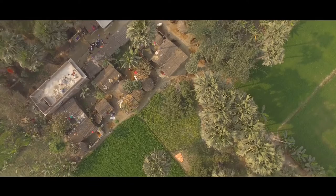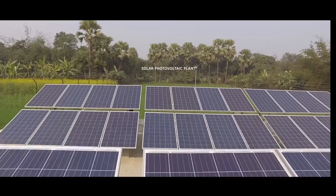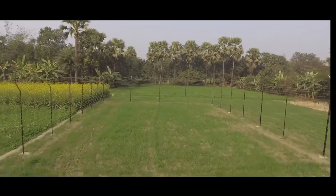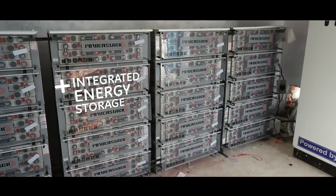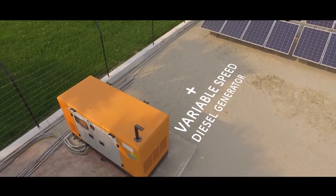We are looking at powering about 180 households. What you are seeing here are 12 kilowatt solar panels, and also a set of energy storage batteries, and we have a diesel engine which runs on variable speed.